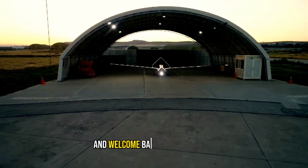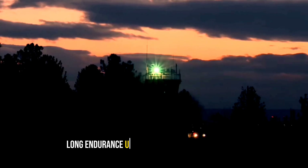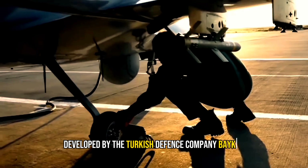Hello everyone, and welcome back to our channel. The Bayraktar TB2 is a medium-altitude, long-endurance unmanned combat aerial vehicle developed by the Turkish defense company Baykar.